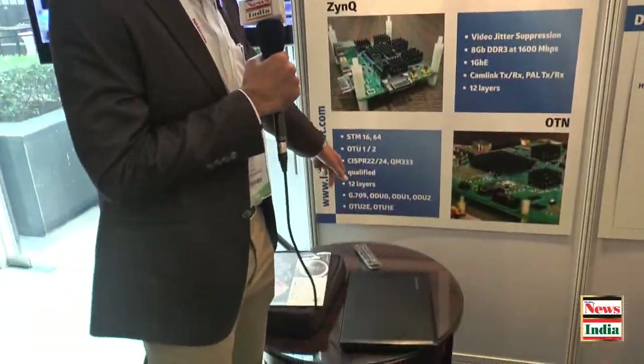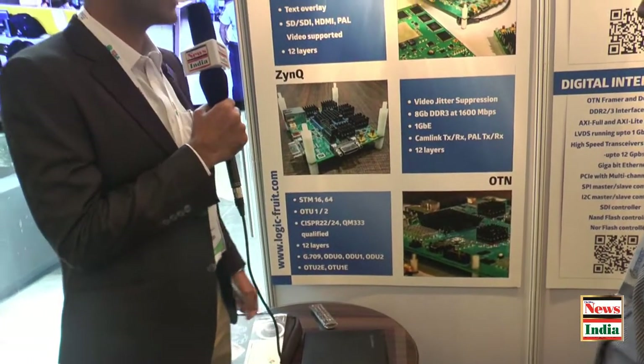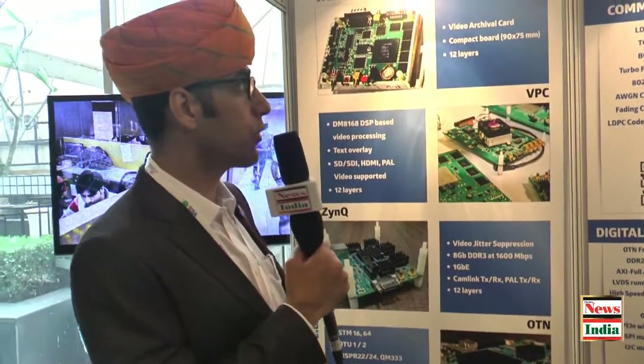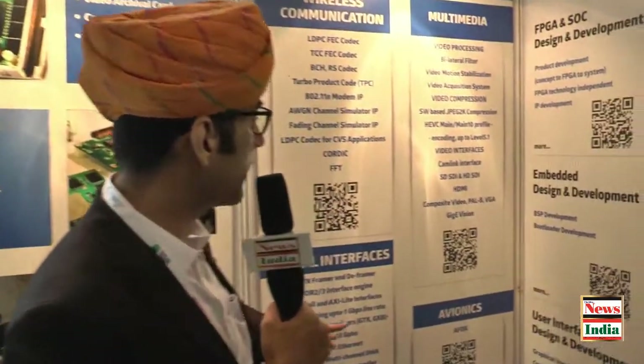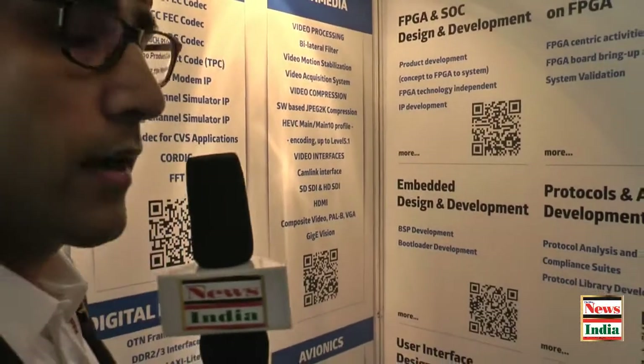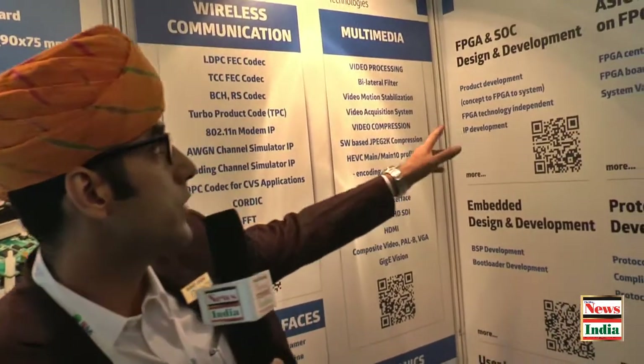The technologies we are working on include OTU and STM, which are used in communication throughout India. These cover wireless communication, digital interfaces, and multimedia. These are the domains we majorly focus on and the development work we do.